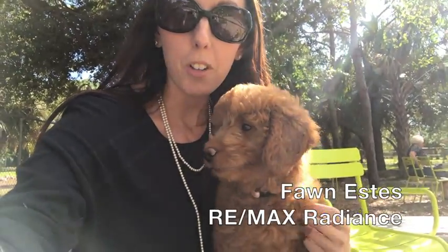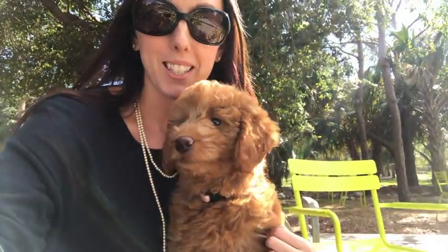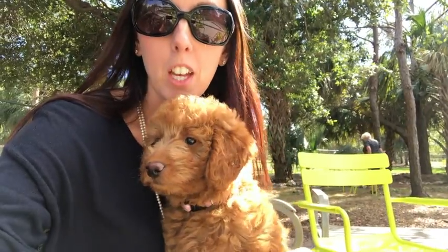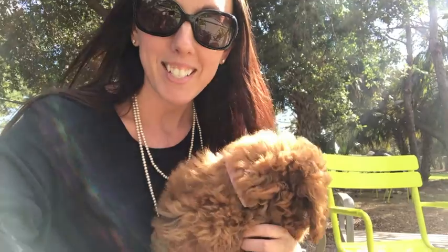Hey everyone! It's Fawn with RE-MAX Radiance and I have baby Shanti with us today. We are actually in Estero, Florida checking out the community doggy park. So check it out!